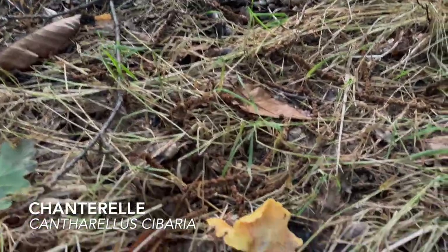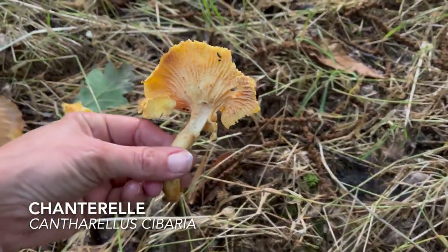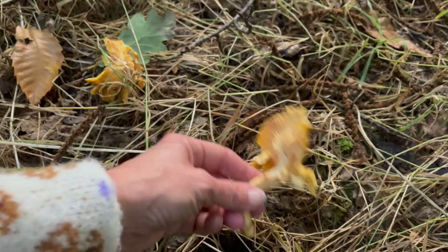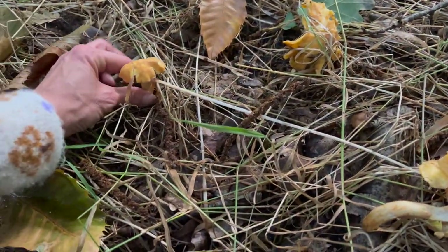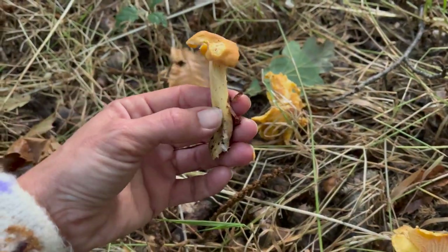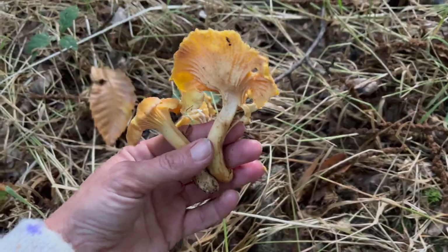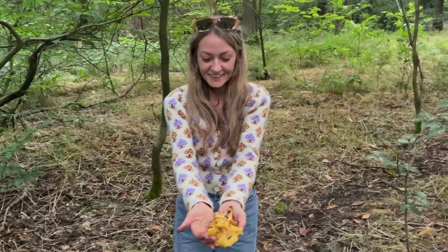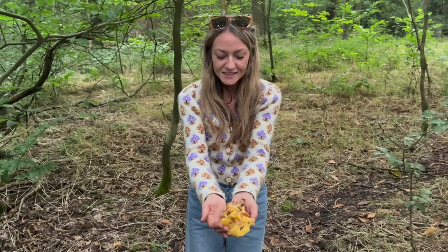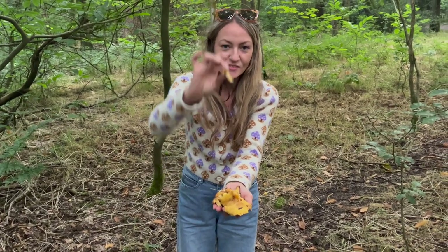Just about to go home and look at that bright little jackpot — some chanterelles in a new little spot I didn't know about! Look at these — there are some big ones here. I found quite a few; some of them are a bit past it but there are some nice little fresh ones here.